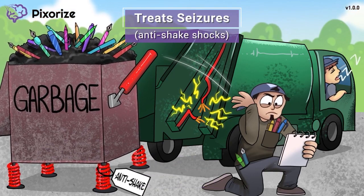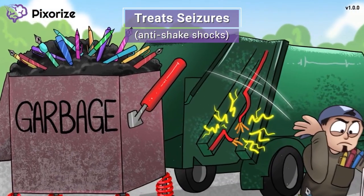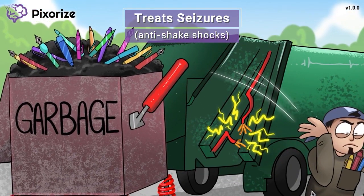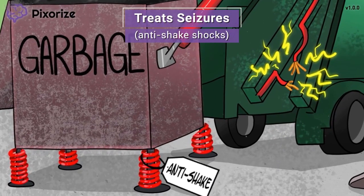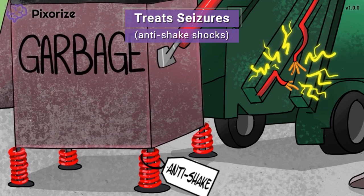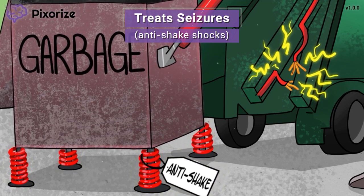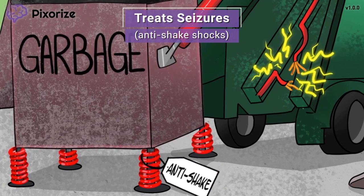You know how garbage trucks always slam the garbage cans back onto the ground after dumping the garbage? This specific dumpster has been designed to protect itself from damage, with some big shocks to absorb the shaking impact. When the truck puts down this dumpster, it's smooth and quiet because of all the anti-shake shocks. Let these anti-shake shocks remind you that gabapentin is an anticonvulsant and can be used to treat seizures.